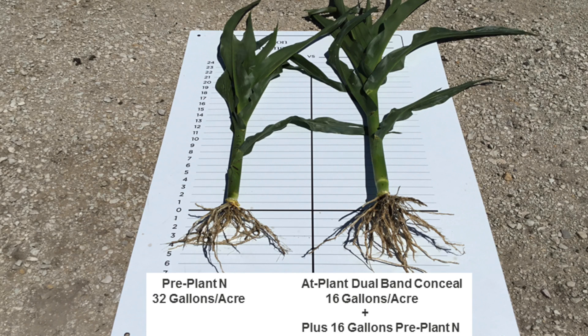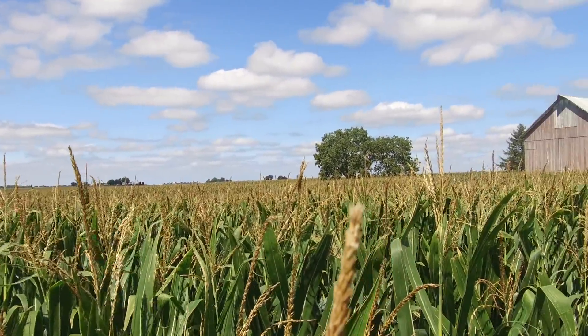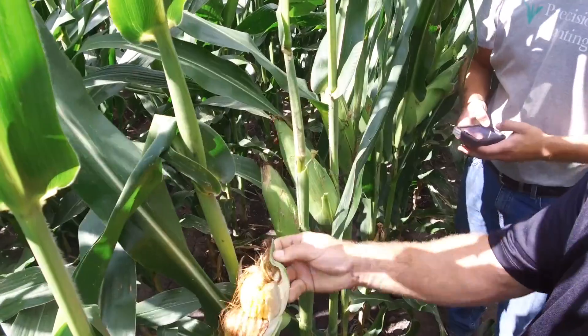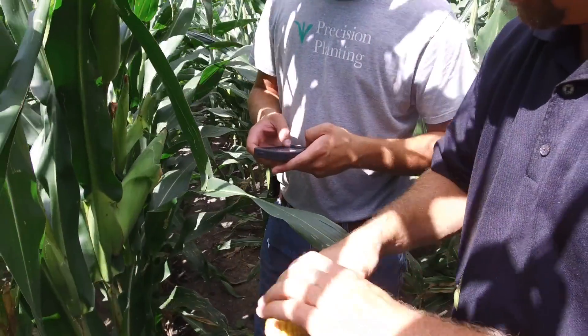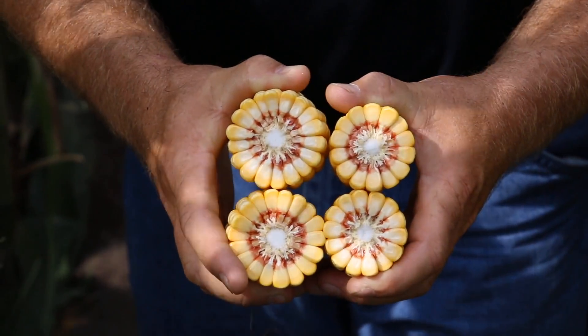When we dug roots, those treatments also exhibited much larger root masses. Today we are out in these trials and this corn is pollinated — we are just weeks away from harvest. We dove into some of these treatments to see if we could get an idea of what the yield difference may be. In collecting samples, calculating ear counts, kernel counts, and ear weights, we are seeing some big differences.